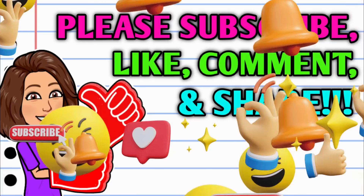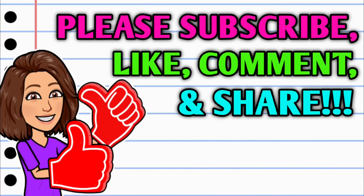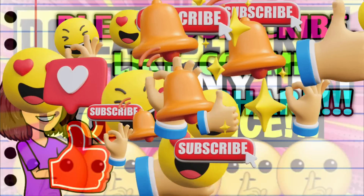Before we get started, if you haven't already subscribed, go ahead and hit that subscribe button — it's right down below this video. While you're at it, hit that thumbs up button and leave me a smile down in the comment section below, because those are two quick, easy, and free ways to help support this channel. And then take a second to share the video.